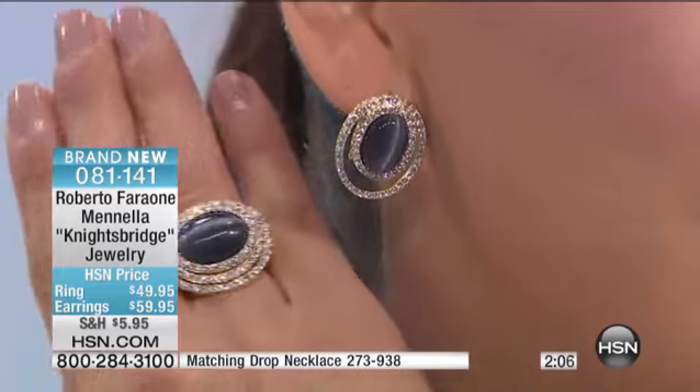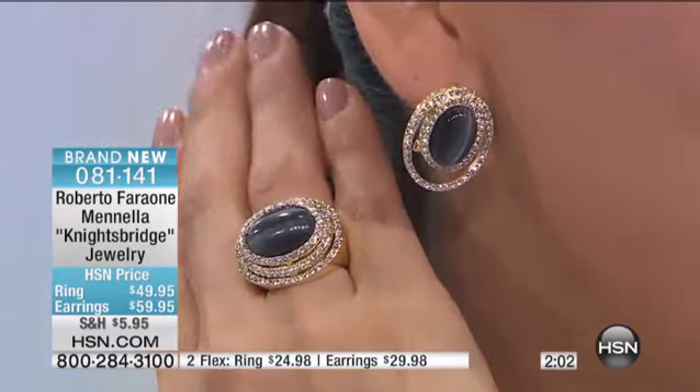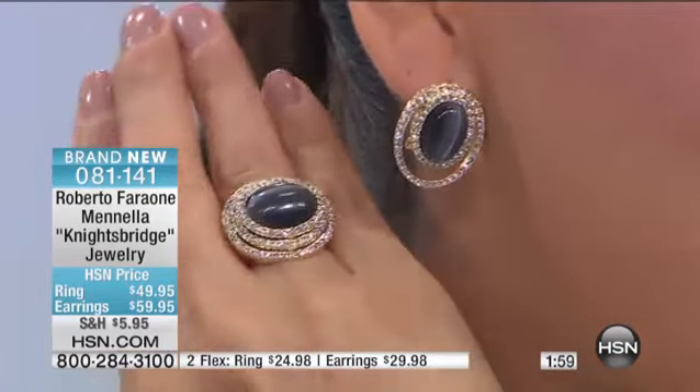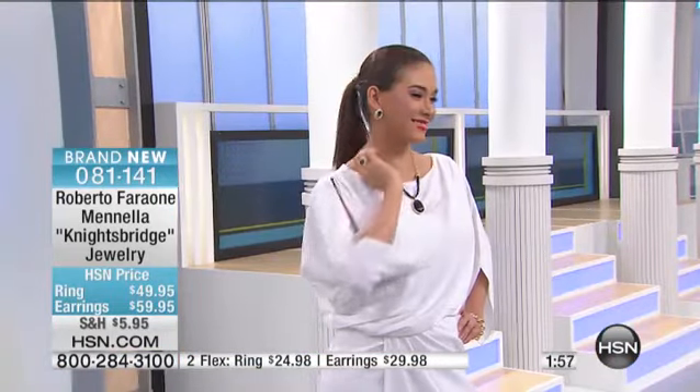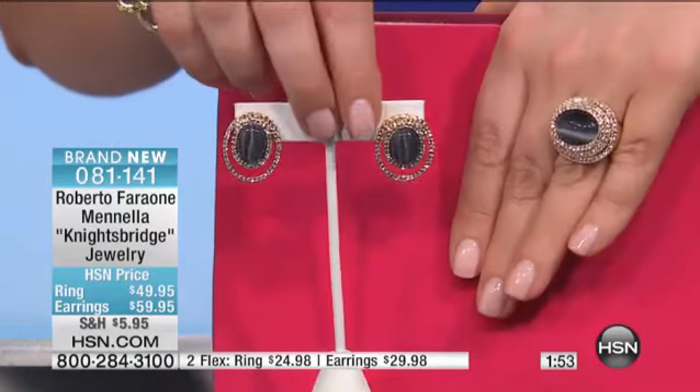Look at the earring — the clip. You can mix it with anything. The earrings are so beautiful, and classic. Imagine this with just a blazer and some jeans. It's on three flexible payments. This is everyday luxury — that's what I see here. And with that, we have our first caller.